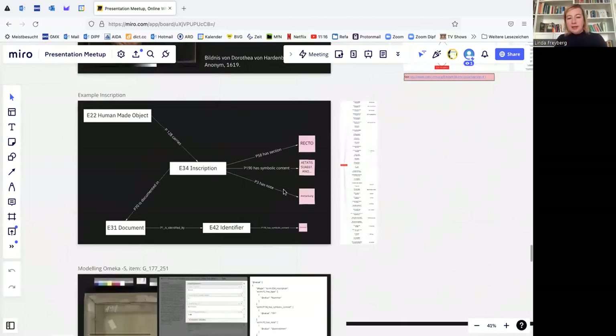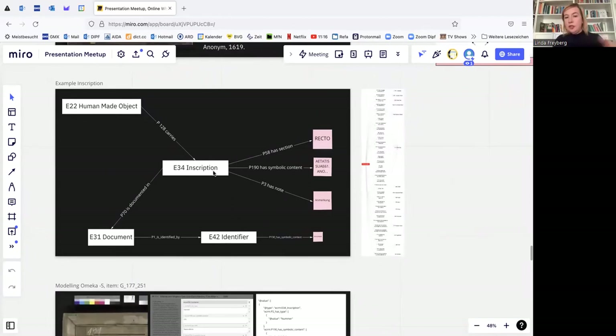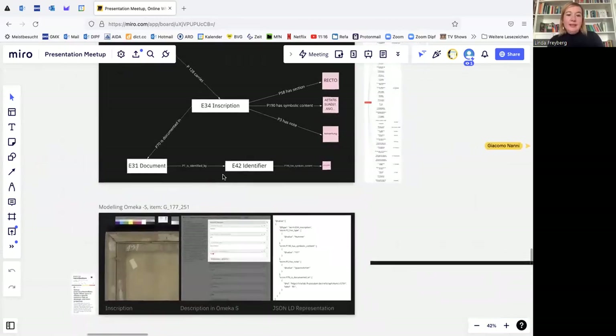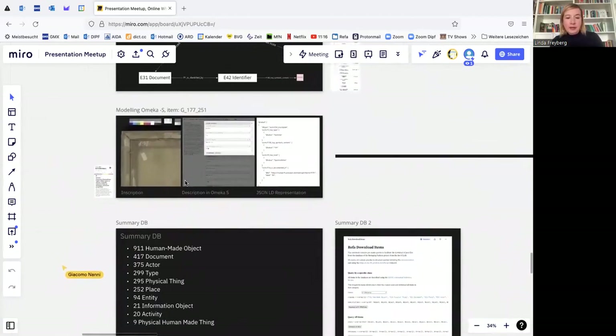It's a precise language to express the actual inscription. The inscription has a position on the painting — a section. Property P58 shows the position of the inscription; in this case it would be recto, so it's on the back side. Very often things have notes, and the P3 property we used a lot. The inscription can also be documented in another article about the painting, and then you can link it via 'is documented in.' I hope you get a bit of an idea of the modeling with CIDOC-CRM. Now Giacomo will continue with the inscription example.